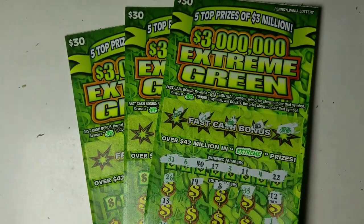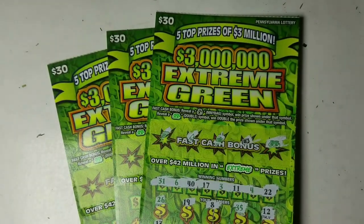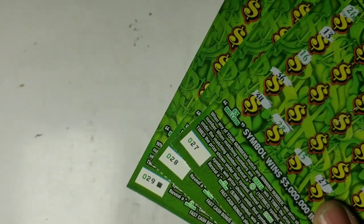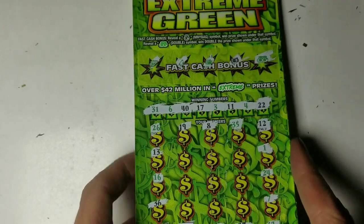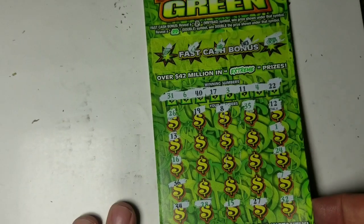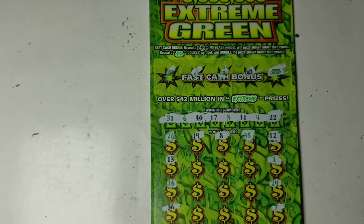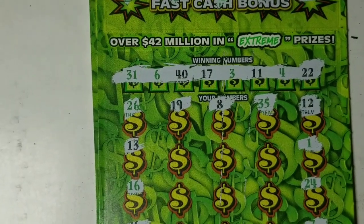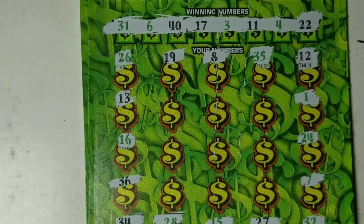YouTube jacks back got three $30 three million dollar extreme green Pennsylvania lottery instant scratch tickets: 27, 28, and 29. Ticket 27 is double money bag. Every time we've had a double money bag so far it's been a $100 winner. I bought this at one, so I got 28, and of course I buy 29 because I won't leave the last one in there.